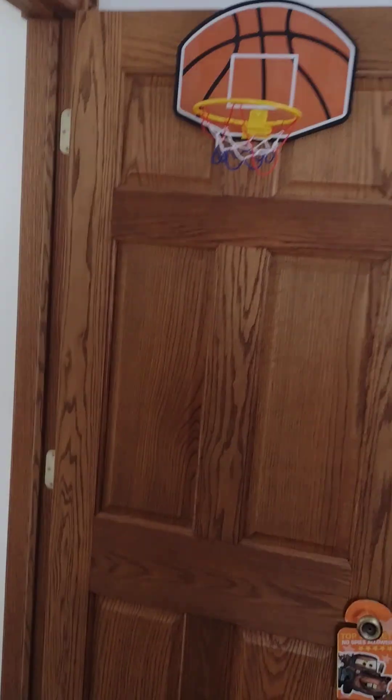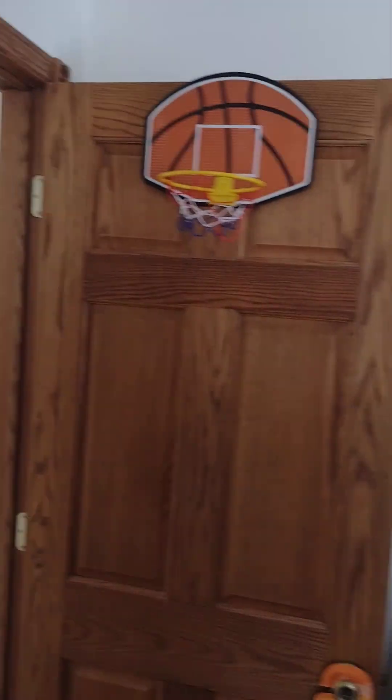This is a tour of my grandma's and grandpa's place. So let's start with room number one.